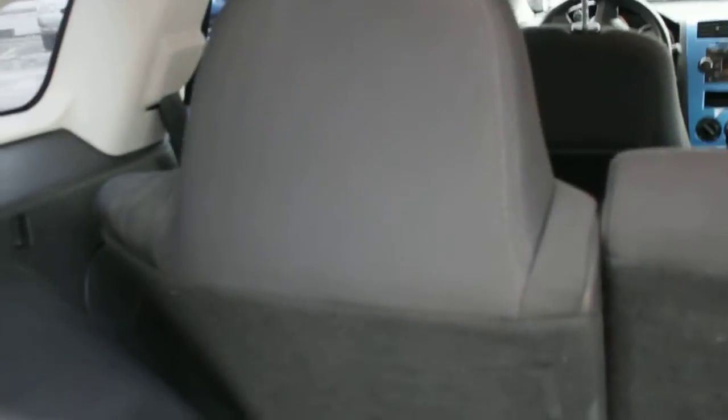Now the one thing I never showed you is the seats actually do fold down there. They're a 60-40 split and they do fold down flat with the trunk. Underneath you do get your spare tire, very easily accessible.